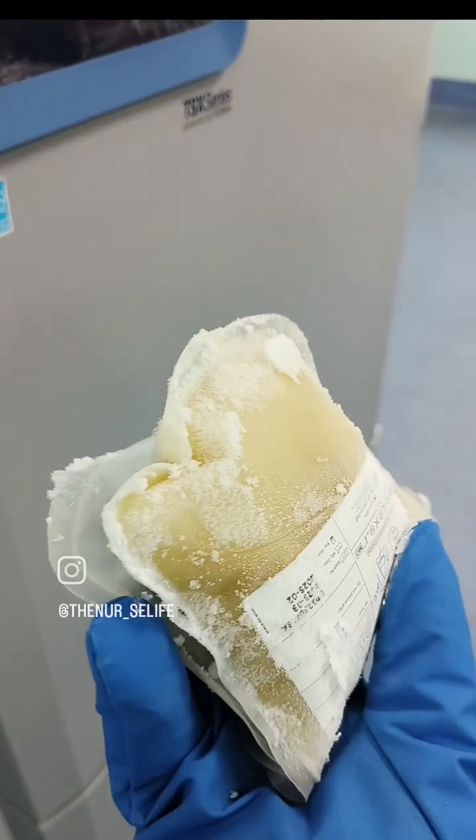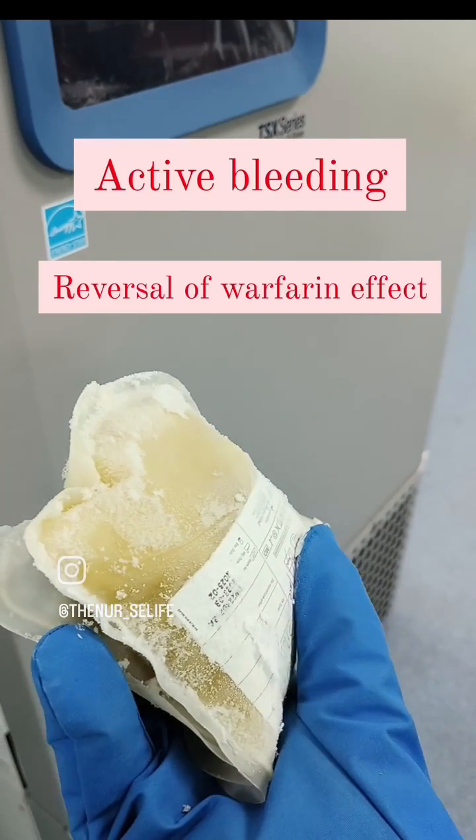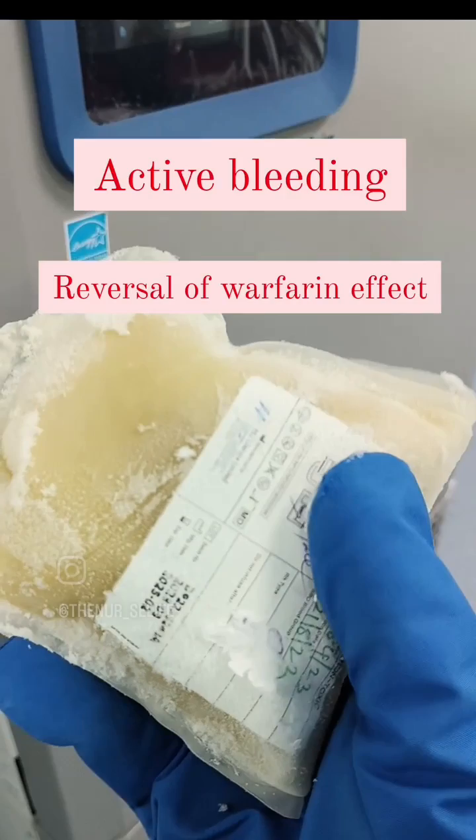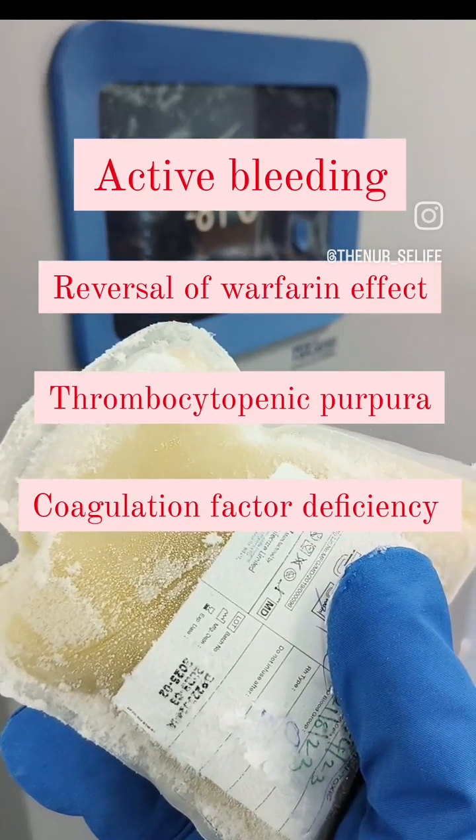It is administered in case of active bleeding and to reverse the warfarin effect, thrombocytopenic purpura, or any coagulation factor deficiency.